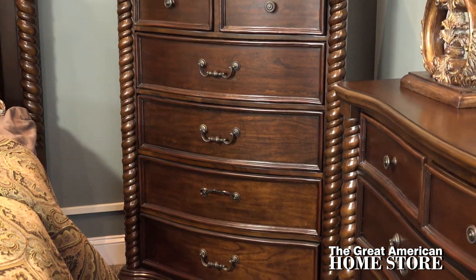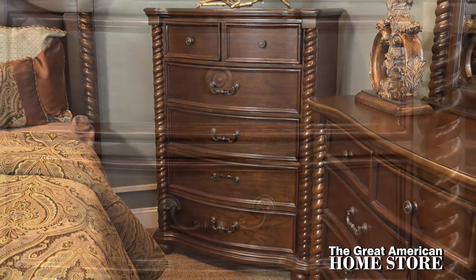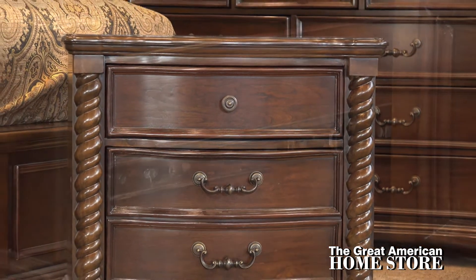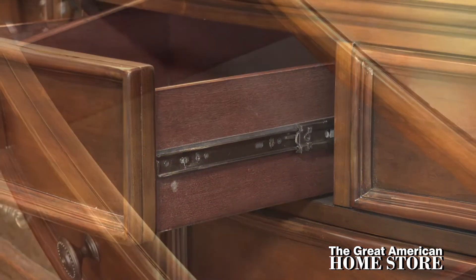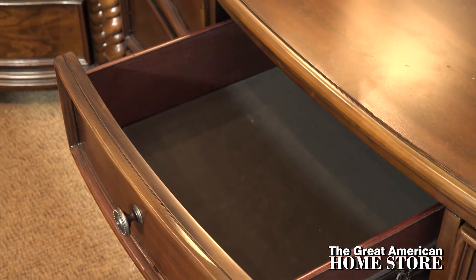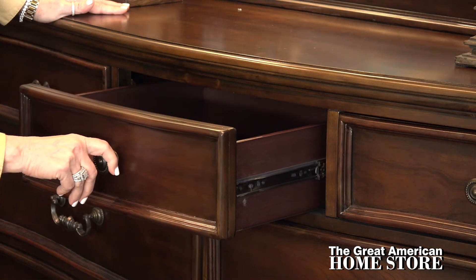This set's elaborate details and rich walnut finish further contribute to its traditional design. This collection is built from solid pine with a walnut finish and features a combination French and English dovetail drawer construction. Velvet lined top drawers for valuables and dust proof bottom drawers for clothes, all on full extension ball bearing side glides.